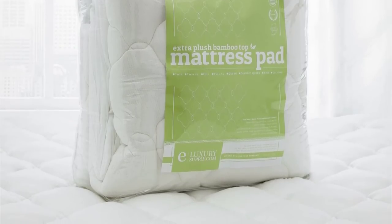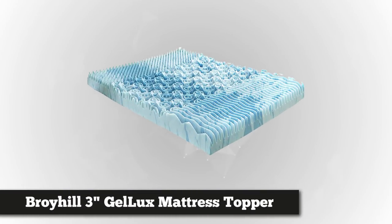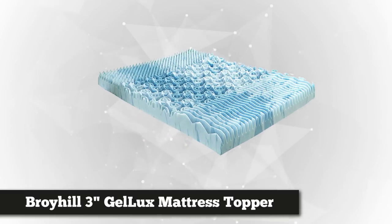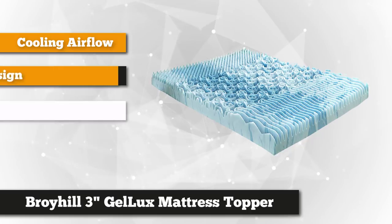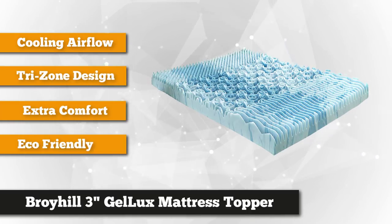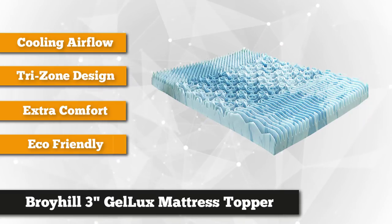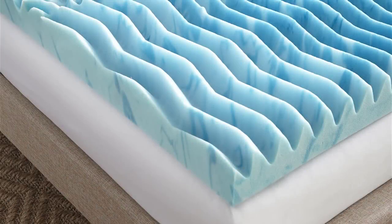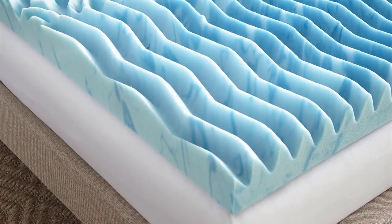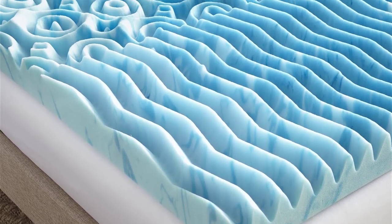Taking our second spot is the Broil 3-Inch Cooling Gel Luxe Memory Foam Mattress Topper. If you're searching for a high-quality and reliable cooling topper that's also unique in style, the search is over. This product is infused with a liquid gel that has great cooling power, so you can wake up feeling refreshed and energized.